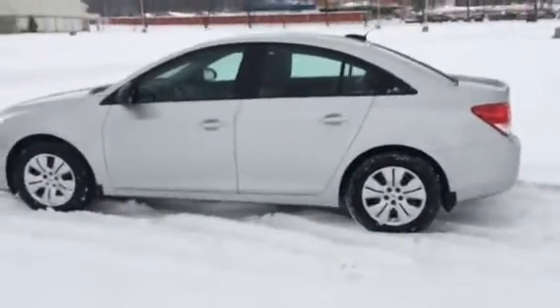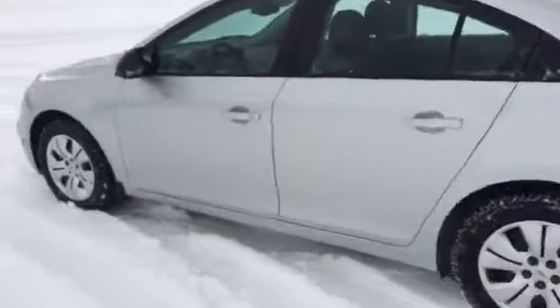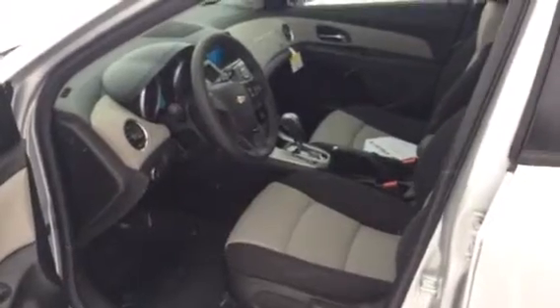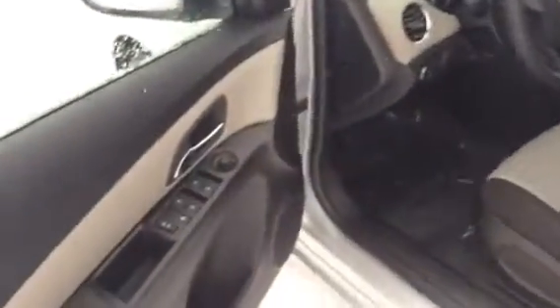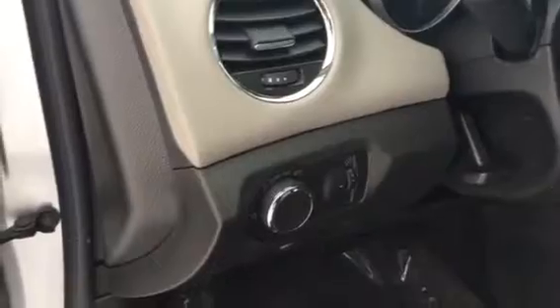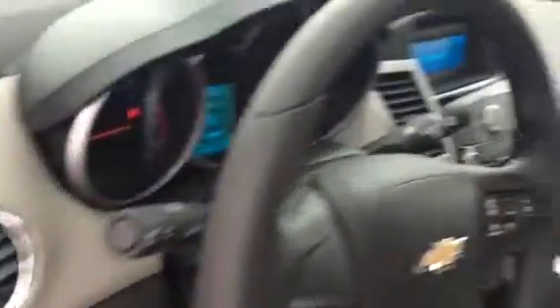This one here is silver ice metallic. It does have the cloth two-tone interior, black and gray. As you can see here, it does have power mirrors, windows, and door locks. It also comes equipped with automatic daytime running lights and Bluetooth.